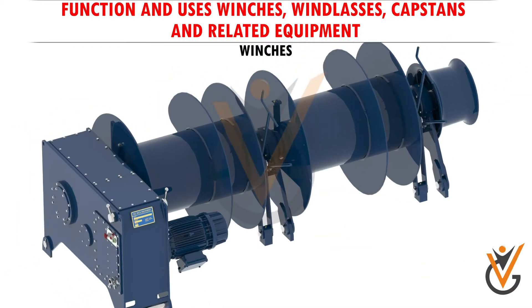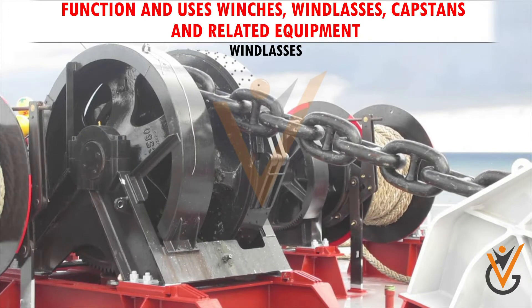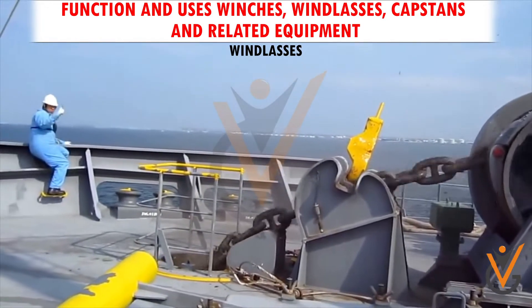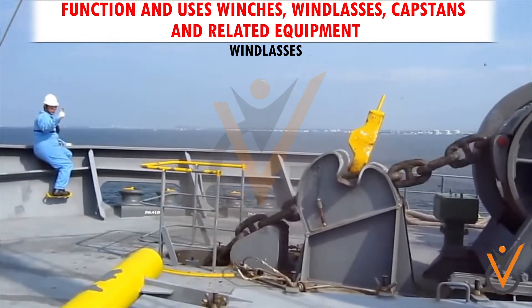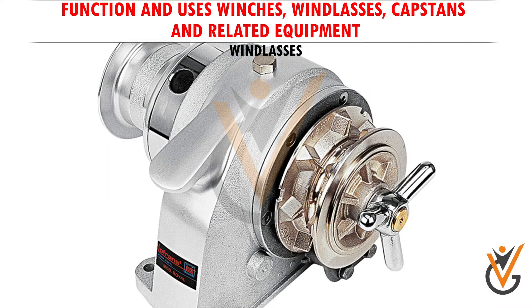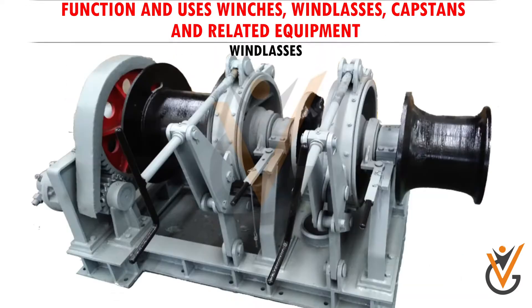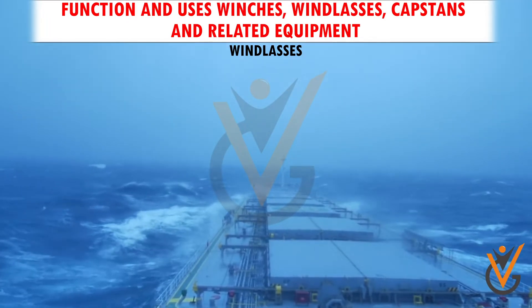A windlass refers to any pulley or mechanical system used to shift large weights in a vertical or horizontal direction. A windlass can also be powered by manual and hydraulic systems in addition to electrical. A windlass is a must-have for large boats and rough seas.